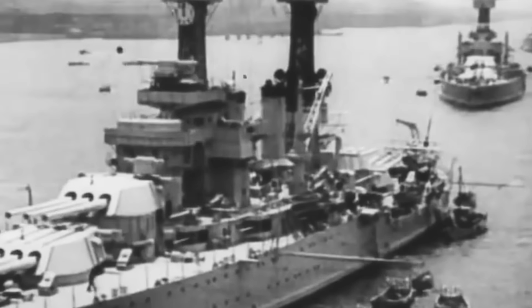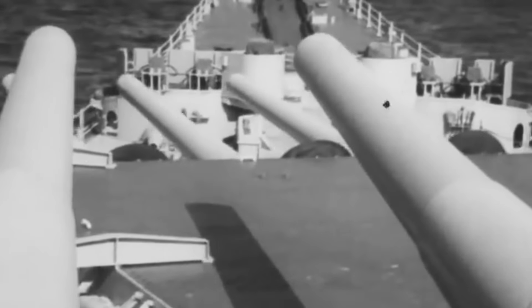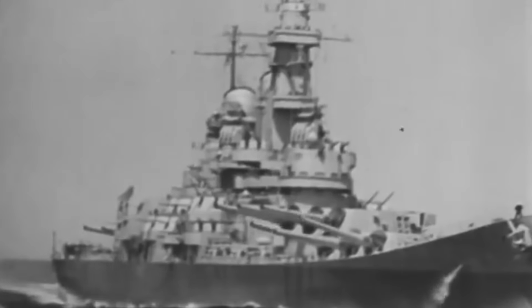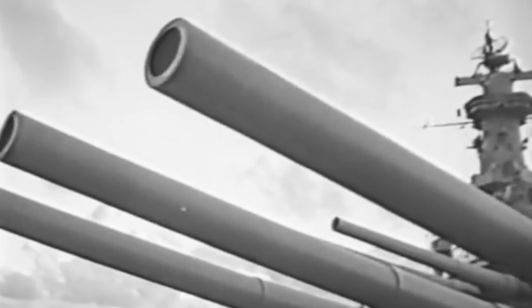Her main armor belt was over 12.1 inches thick to protect her against enemy shells. Anticipating attacks from dive bombers and other aerial threats, the deck armor ranged from 1.5 to 3.5 inches thick. Like Bismarck, the four Iowa battleships also featured a citadel armor arrangement to protect critical areas and enhance survivability. Iowa was powered by eight oil-fired Babcock and Wilcox boilers and four geared steam turbines delivering 212,000 horsepower, allowing the battleship to reach a top speed of around 33 knots. The ship's primary armament consisted of nine 16-inch Mark VII guns in three turrets, with secondary armament of twenty 5-inch anti-aircraft and anti-surface defense guns and more than a dozen 20- and 40-millimeter guns.